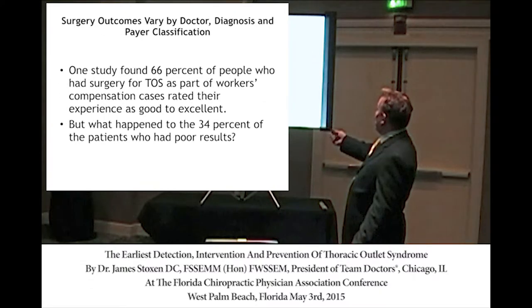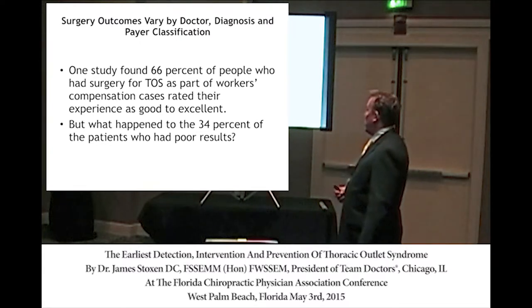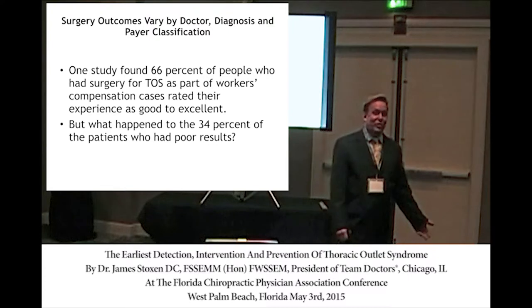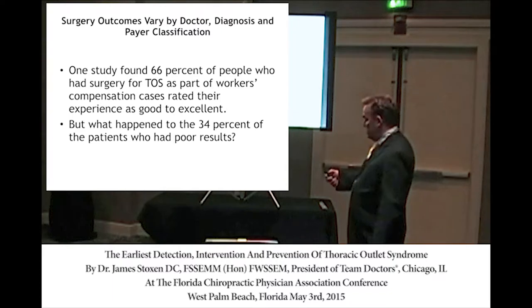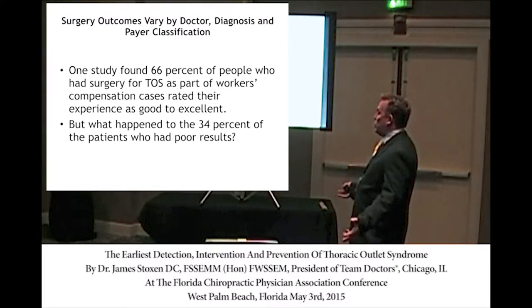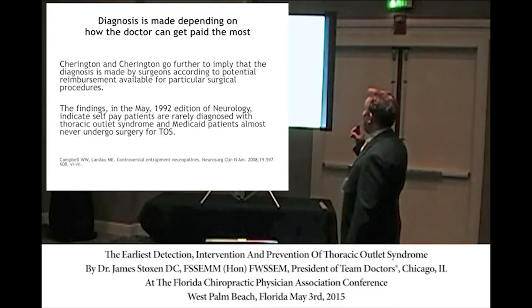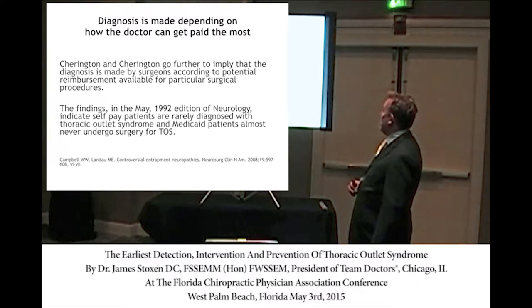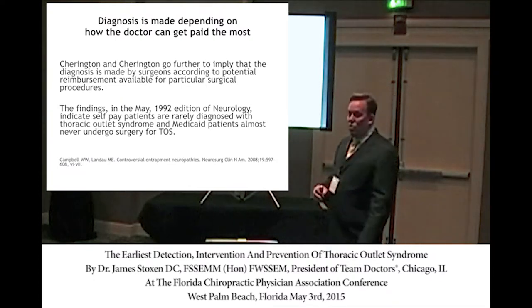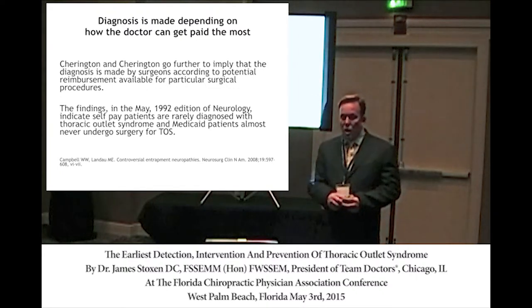A study showed that 66% of those who had thoracic outlet syndrome as part of workman's comp had good or excellent results — but we don't know whether that's at one year, two years, or five years down the line. What about the other 34% who stayed the same or got worse? Charrington said in 1992 that diagnosis is made by surgeons according to the reimbursement pattern, and that patients who do not have private insurance or workers' comp are rarely diagnosed with TOS. Medicaid patients almost never undergo surgery.